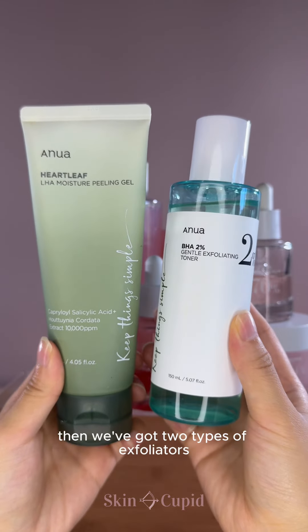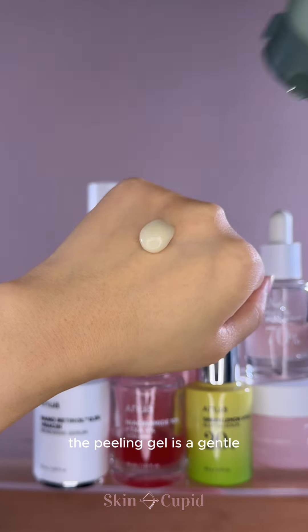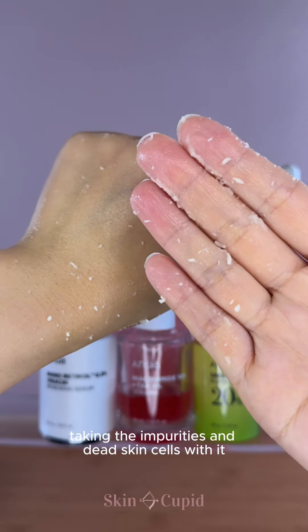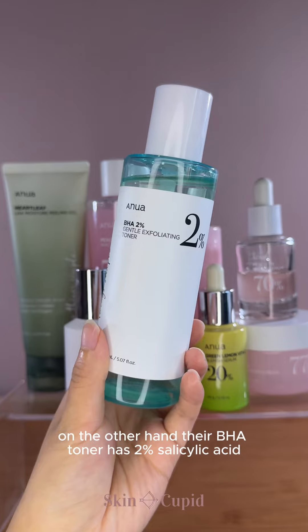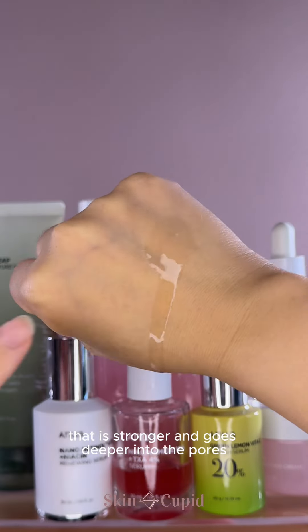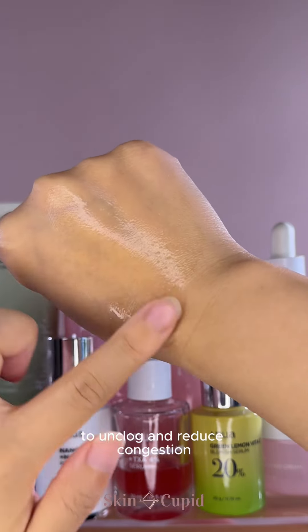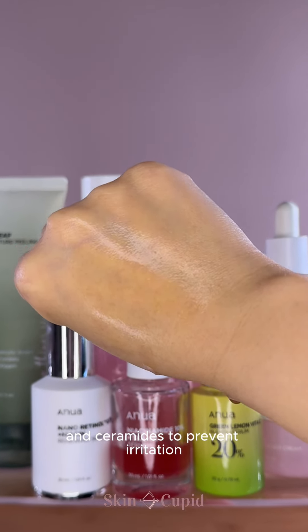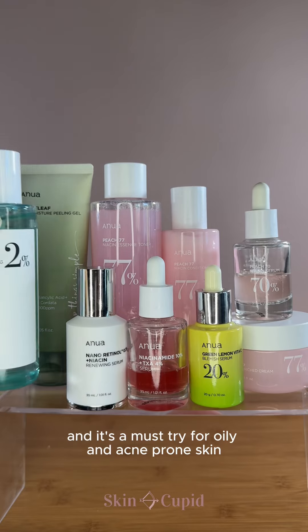Then we've got 2 types of exfoliators. The peeling gel is a gentle physical exfoliant that forms clumps when massaged into the skin, taking impurities and dead skin cells with it. On the other hand, their BHA toner has 2% salicylic acid that is stronger and goes deeper into the pores to unclog and reduce congestion. The formula has panthenol and ceramides to prevent irritation, and it's a must-try for oily and acne-prone skin.